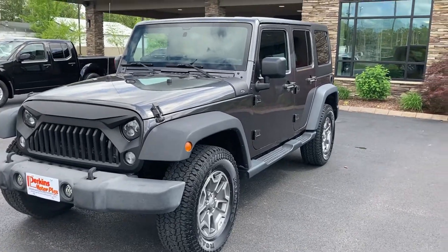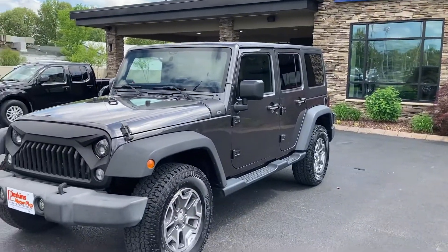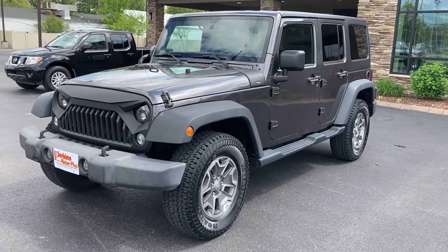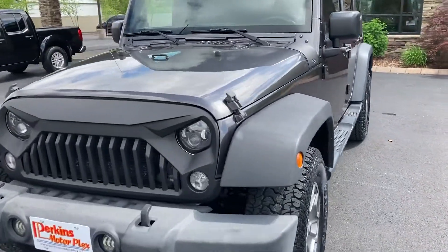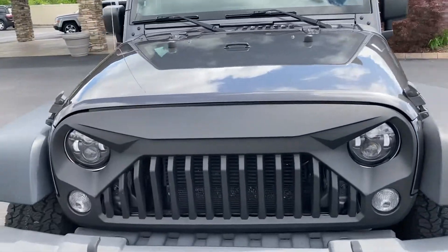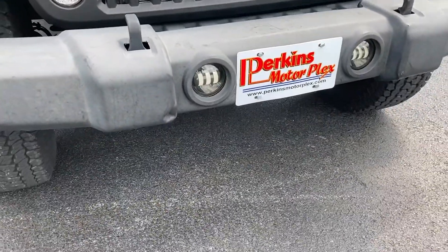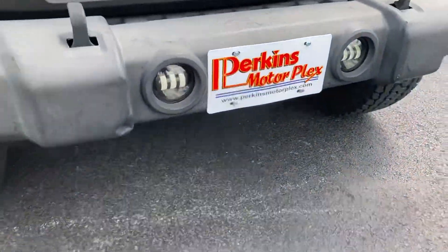This is Eric Moore with Perkins Motorplex in Paducah, Kentucky, here in front of our store with the 2014 gray Jeep Wrangler four-door automatic Rubicon, recently traded in here. Great-looking Jeep, 107,000 miles on it. Got some custom grille up front, the standard bumper with some additional lights there.